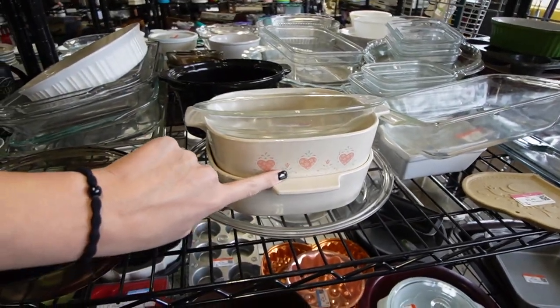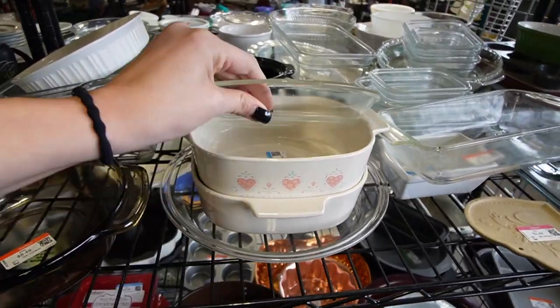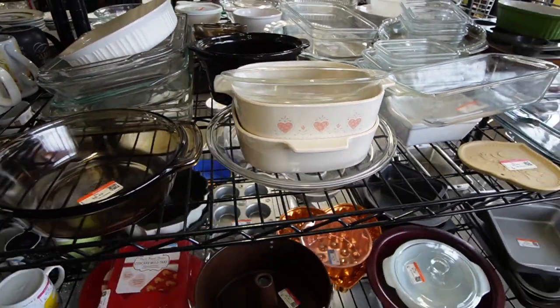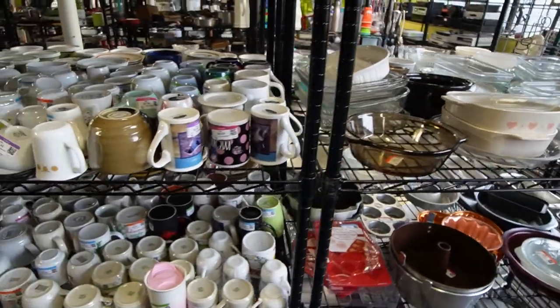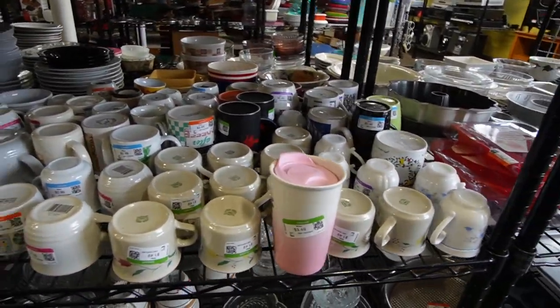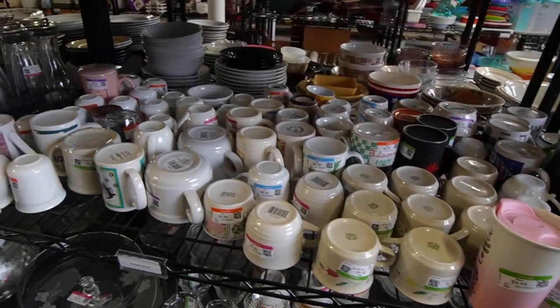I had this growing up — my mom's first dinnerware set was this Corelle with the hearts, and then she got the Bluebell graph. I remember when she was going to donate it all to Goodwill and I was like, no mom, I'll keep it — I'll use it when I'm older.